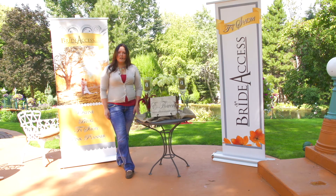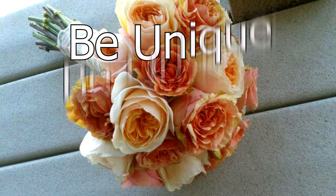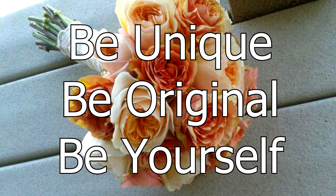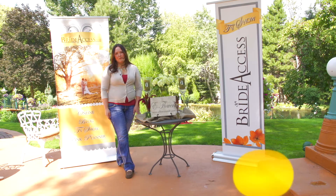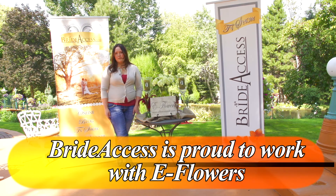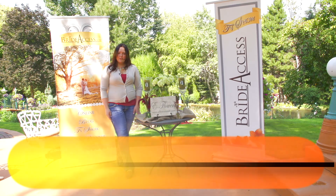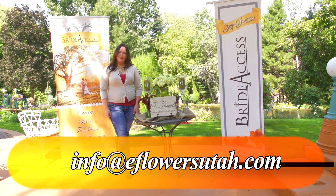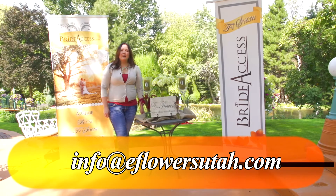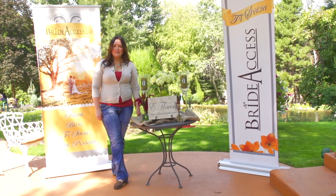Meeting with your florist and other vendors — more importantly, please remember what we call the three B's: be unique, be original, be yourself. When choosing your florist for your special event, we are hopeful that you would consider eFlowers. We pride ourselves in being personable and professional, with custom florals — not at a custom price. You can find more information on our website at eFlowersUtah.com. Thank you again to BrideAccess for allowing us to share our experience and tips with you today. Best of luck in planning.